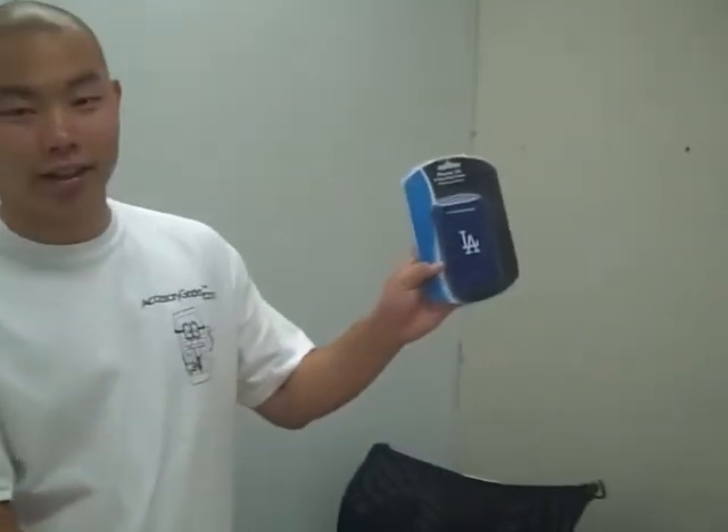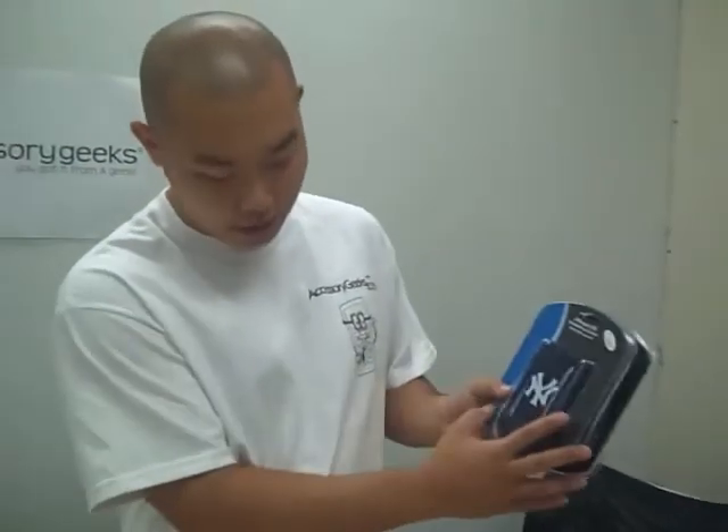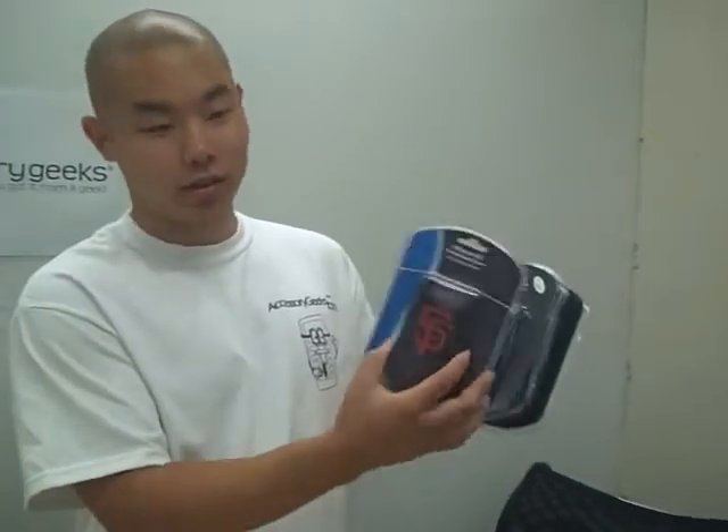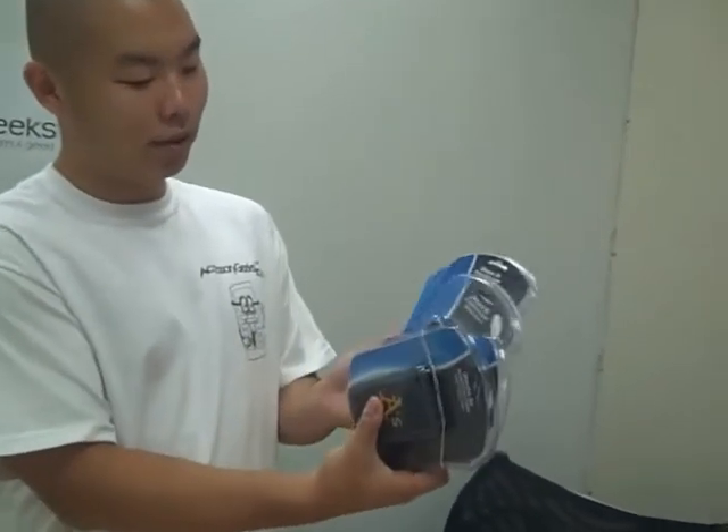We have a lot of varieties of baseball teams: LA Dodgers — my favorite — Boston Red Sox, Yankees, San Francisco Giants, and the Oakland A's. Those are a couple of the teams that I was able to pull up. So if you're here to get your baseball covers, we're available for you at www.accessorygeeks.com.